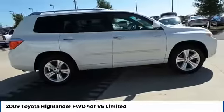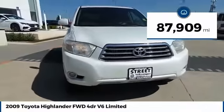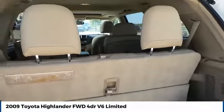A 2010 top safety pick, the Highlander is where substance meets style. This vehicle has less than 90,000 miles. Searching for a dependable vehicle that looks great too? You've found it, so stop in today.